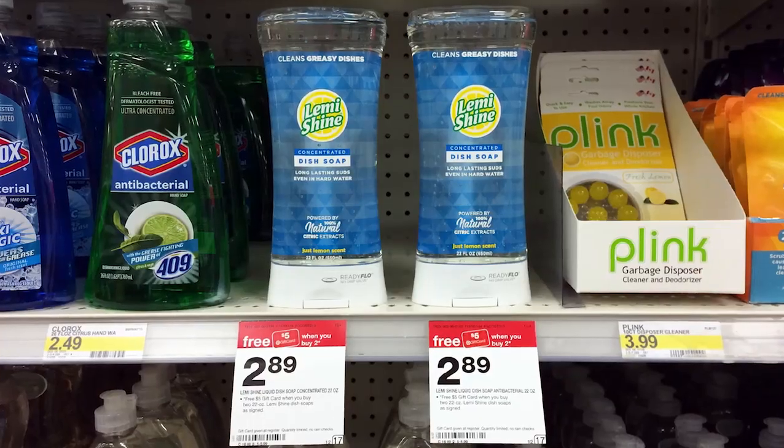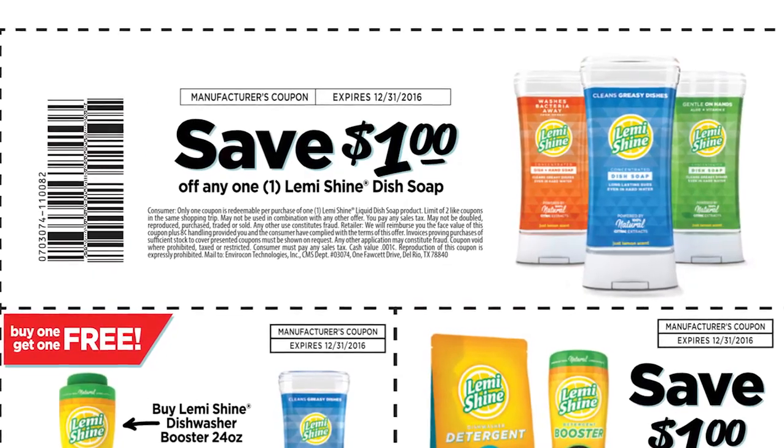Next we have free Lemme Shine dish soap. They are on sale for $2.89 and are part of a promotion for buy two, get a $5 Target gift card. Plus we have a dollar printable coupon. Pick up two, use two of the dollar off printable coupons. Your coupon gets adjusted so you pay $5, and then you get back $5 in Target gift card, making it free after gift card.